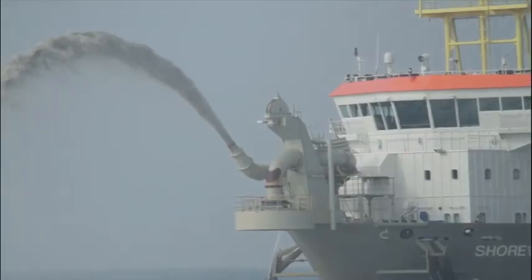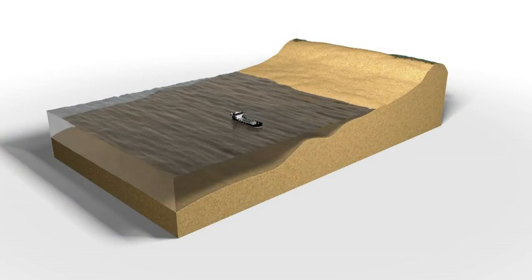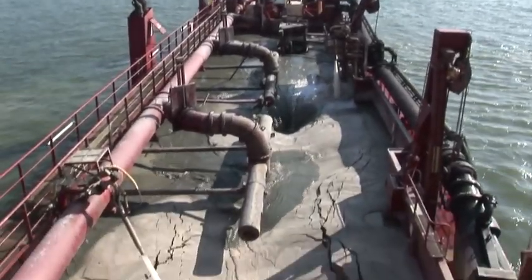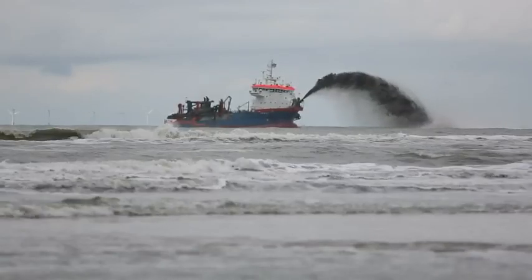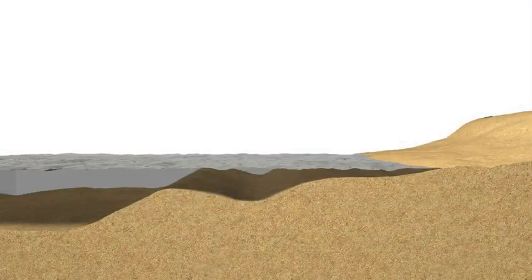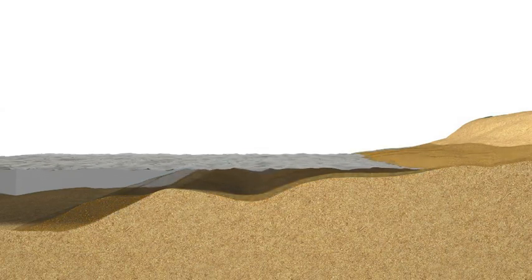The sand is added in various places on or off the coast by means of dredges. Rijkswaterstaat prefers to add sand in the sea right off the coast. The sand is subsequently dumped straight from the ship's hold onto the seabed, or blasted from the ship by means of the so-called rainbowing process. This creates a sand bank that acts as a breakwater, and the currents move the sand slowly towards the beach.